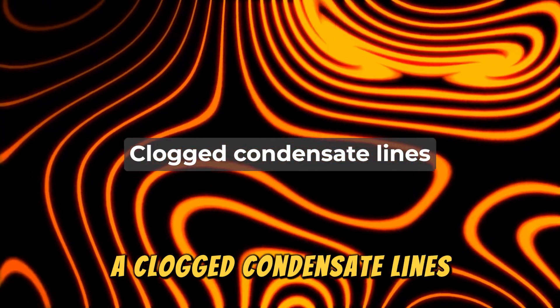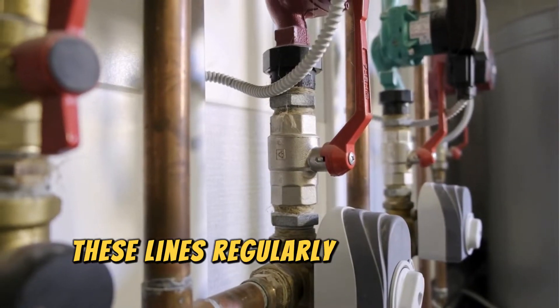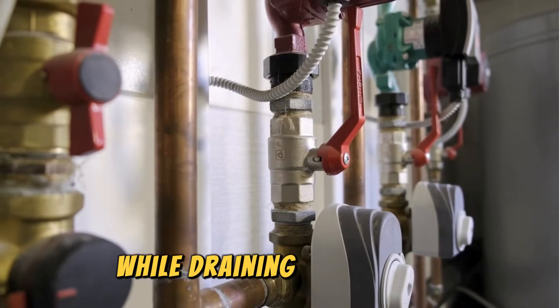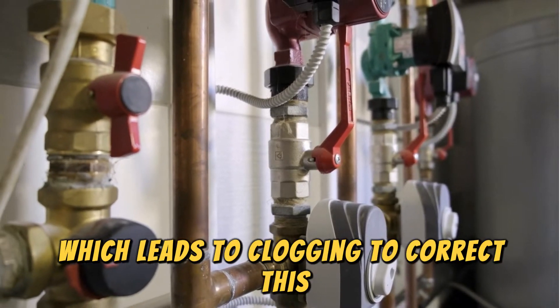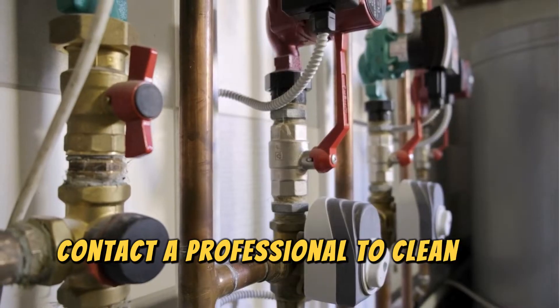Clogged condensate lines. These lines regularly accumulate dirt while draining water away, which leads to clogging. To correct this, contact a professional to clean the dirt off.